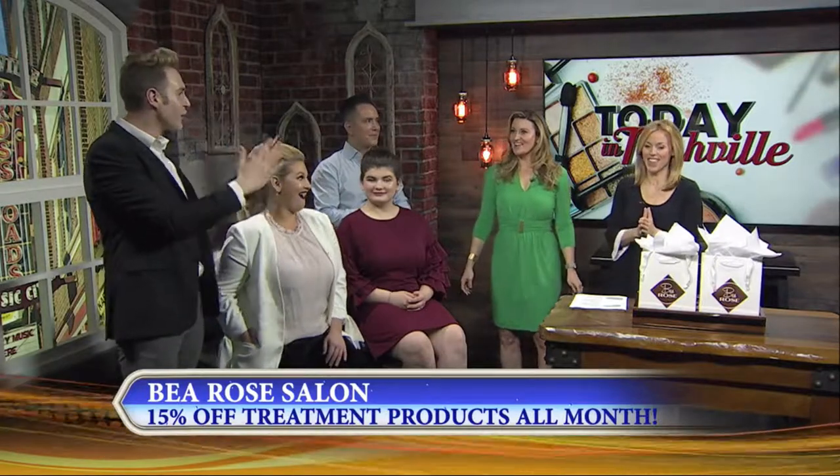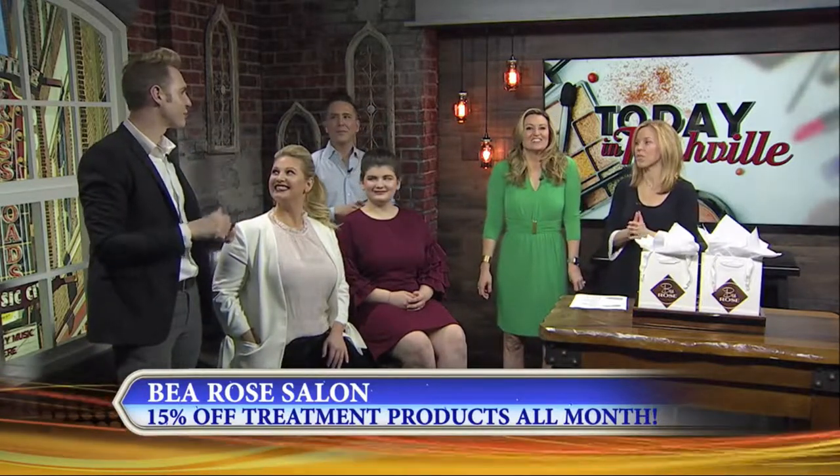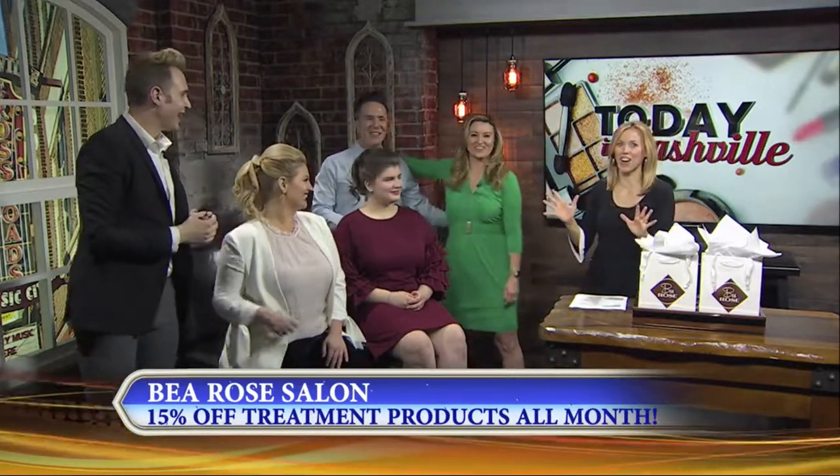So at Be Rose, you guys do makeup consultations and makeovers — Andrew, you're the pro on makeup, and Kyle on the hair end. The promo you guys are doing: our salon director thought it would be cool since Valentine's Day is all about treating yourself — all through the month of February, we're going to have 15% off all of our retail treatment products, and we've curated them specifically for each need. So come on in, treat yourself. Thank you guys!